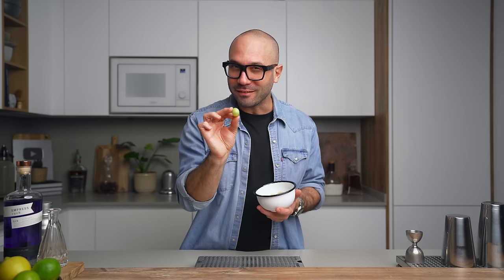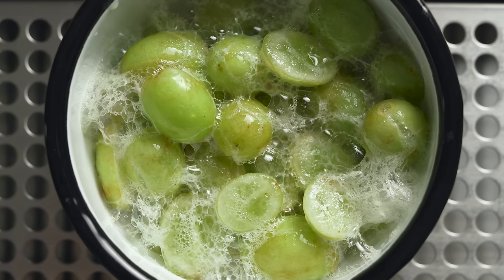This little grape right here looks like a regular grape, right? But it's not. It's literally a fizzy bomb and it makes the best garnish for a fizzy cocktail. So today we're gonna do all that. Let's end this cocktail year the right way.